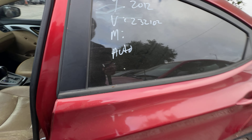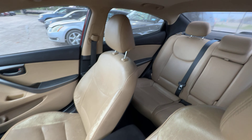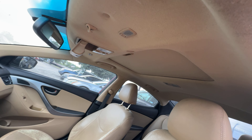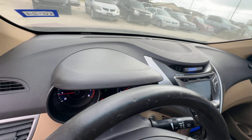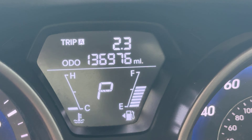On the interior, beige seats. Headliner looks good. Got a sunroof up there. Automatic transmission, clean dash. Your mileage is 136,976.